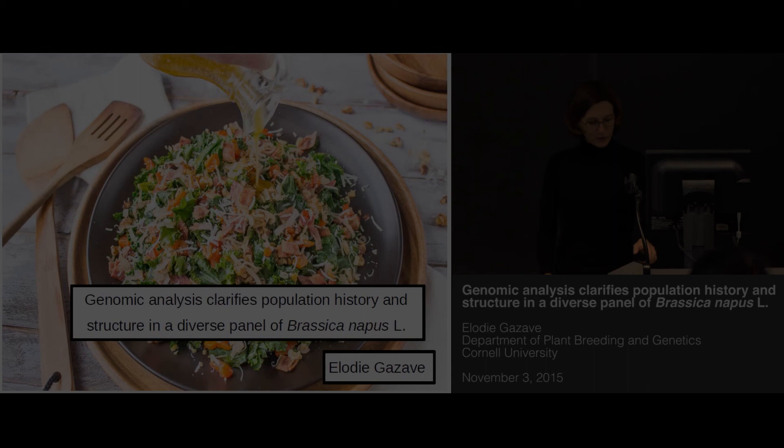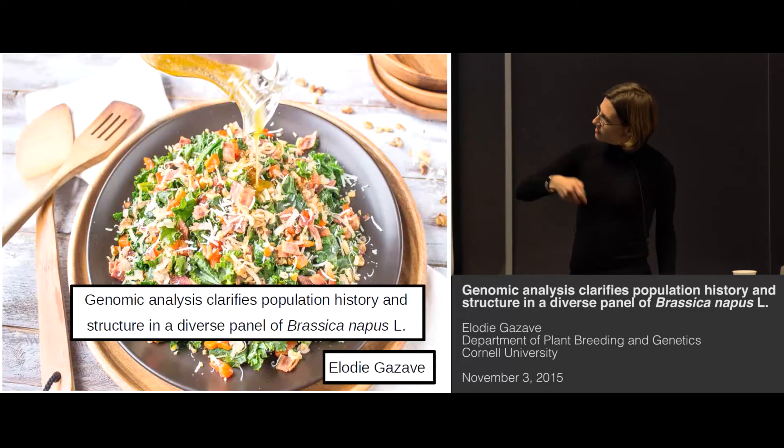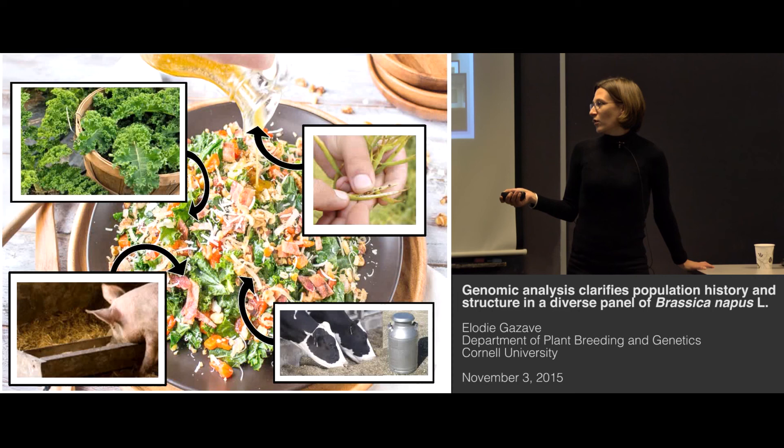Today we are going to talk about Brassica napus. I put this very nice salad here because it's lunchtime, and also because you would not have this salad without Brassica napus — for which you would not have the kale that made the salad, you probably would not have the canola oil that you put in your salad, and chances are that the animals used for the bacon and the cheese were also fed with canola meal.